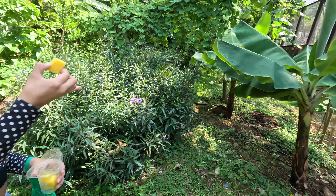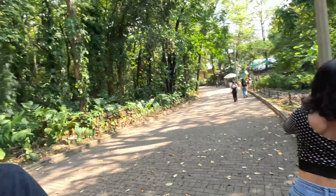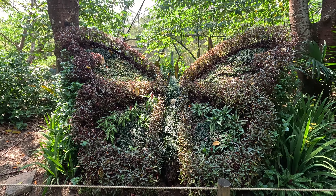We asked about the plant name — it's called Platanera. We were walking on this path and we found these plants that are curated into a butterfly shape. Pretty cool.